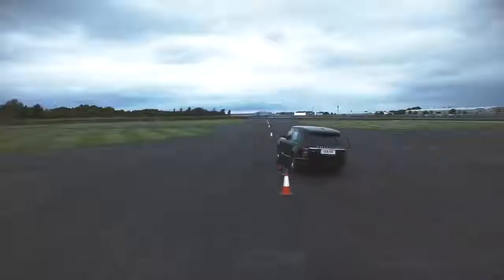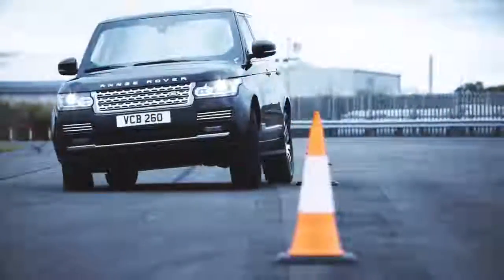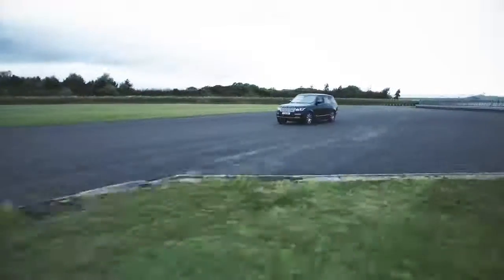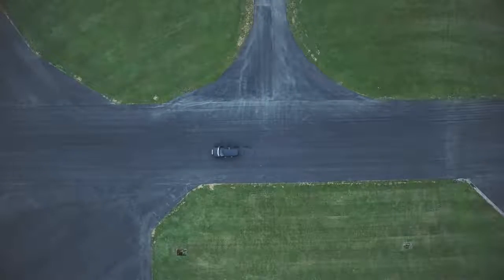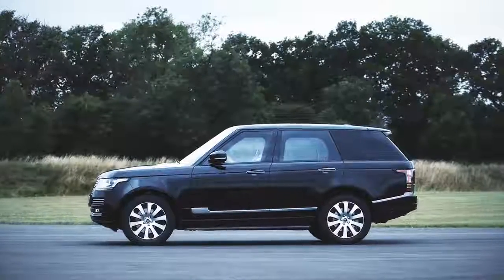We've uprated the air springs, the dampers, the anti-roll bars, and tuned the dynamic stability control system to account for the additional mass of the vehicle. We've taken the highest performance brakes available for Range Rover and actually taken them to a level above that, to ensure we get the ultimate stopping performance.